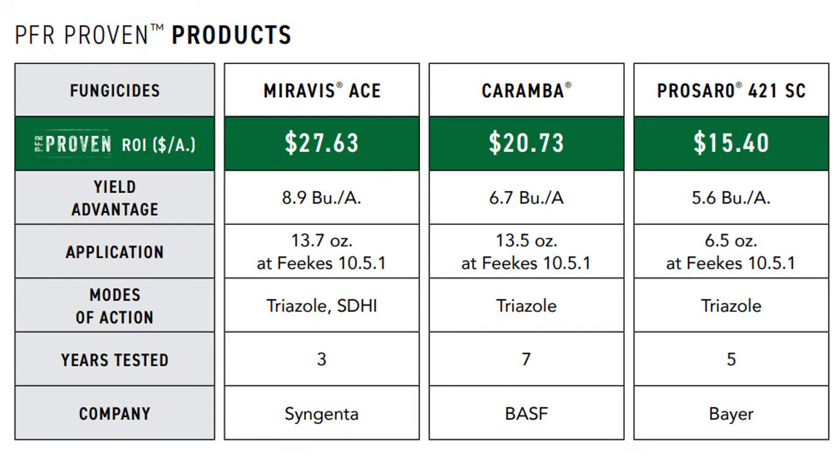The primary thing we're protecting against is fusarium head blight, which is what causes head scab or vomitoxin. With us being wetter and damper this spring, there's a little bit more risk, so I think it's going to be a good year to try and get those applications made timely. We have three PFR-proven fungicides that you can apply at this time — and there are obviously more on the market, but these are three that we've tested that have worked consistently: Miravis Ace, Presaro, and Caramba.